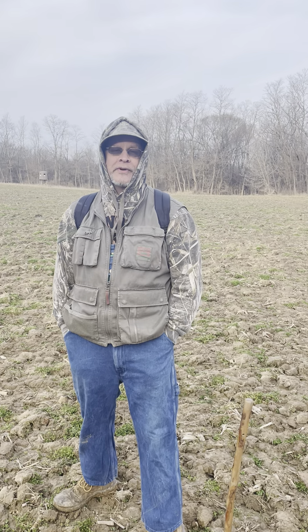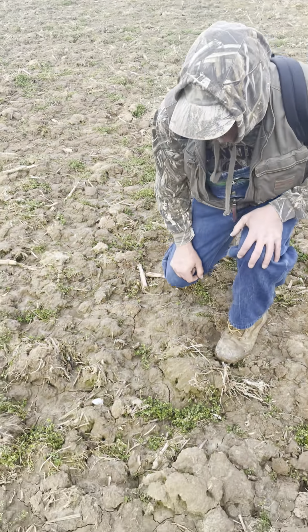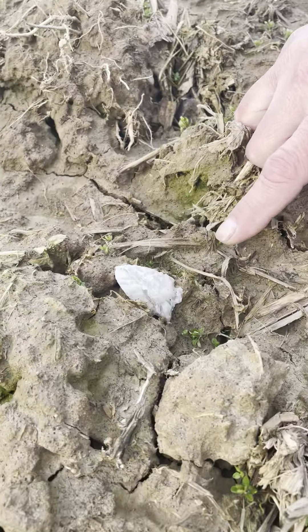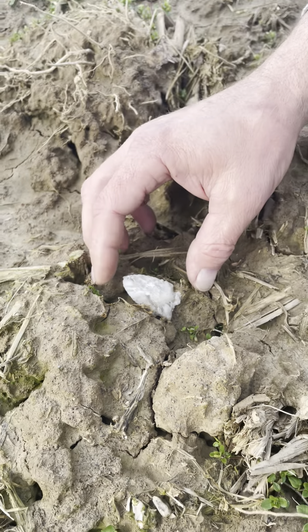We're walking along and we found this right here. Check it out. That's kind of neat — it's just how it was as we're looking at it. So we're going to pull it out and see what happens.